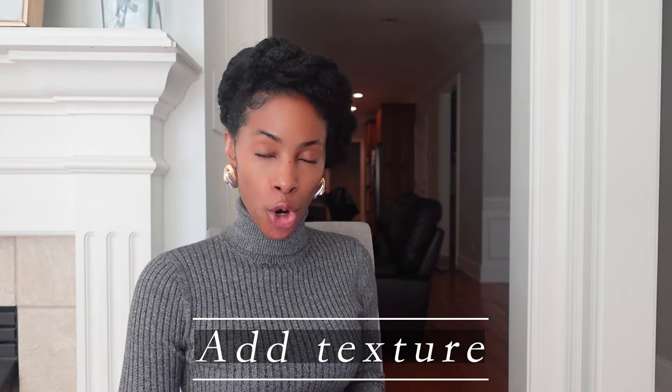Tip number four is to add texture. This is a tip I also give for monochrome dressing, and it applies to layering too. Something as simple as a solid gray outfit — just adding a cognac bag or a cognac belt adds depth. Specifically, adding a cognac snakeskin or embossed snakeskin belt will give a focal point. You can also add a textured sweater or cardigan — start with a solid turtleneck or tissue top and then add a pullover or cardigan that has texture.